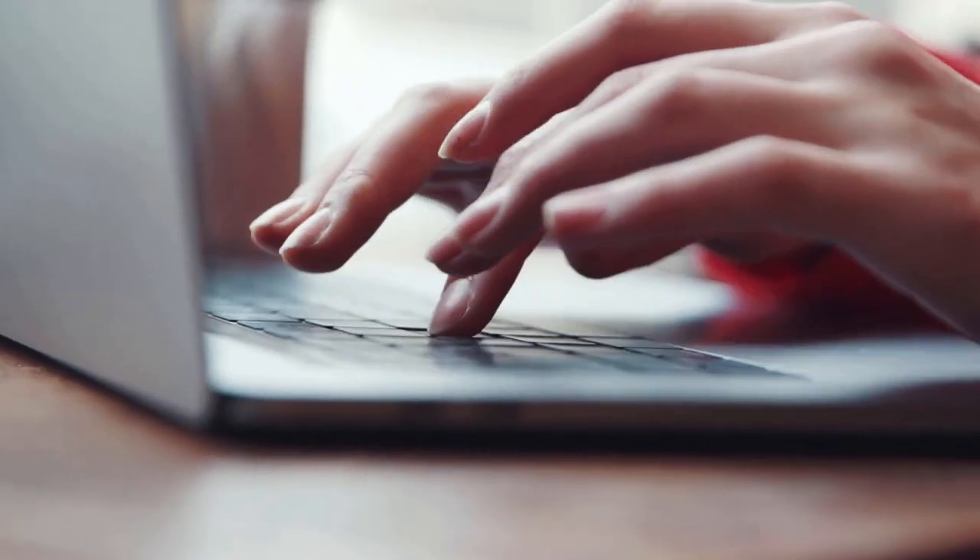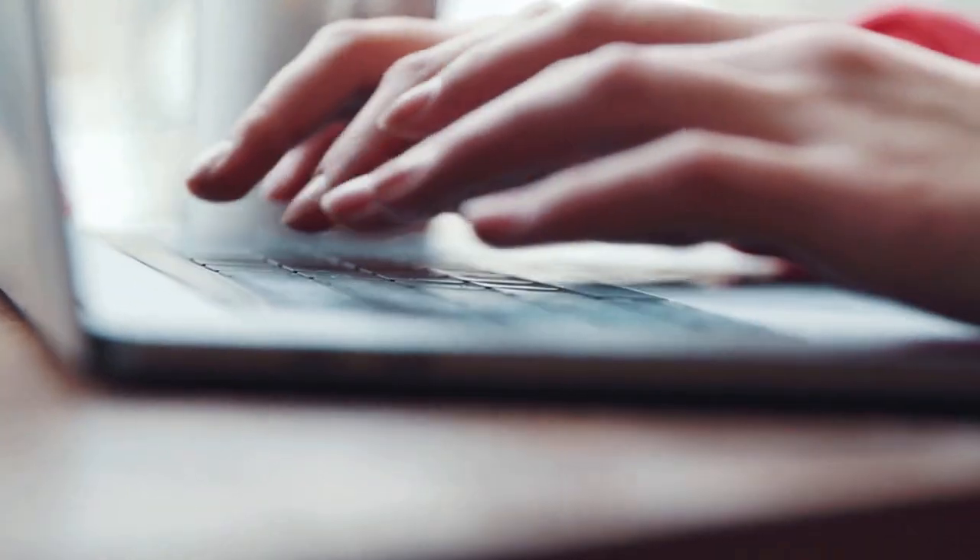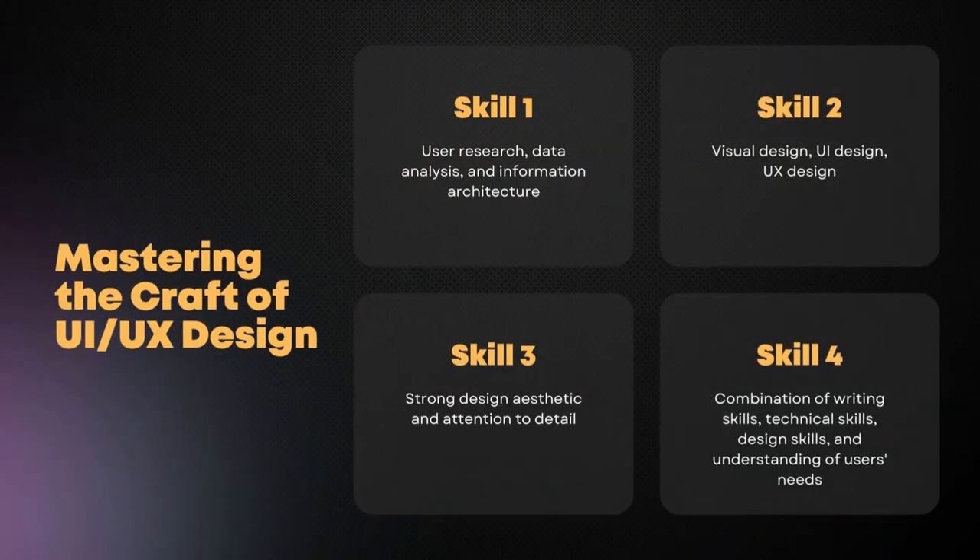They go hand in hand. In addition to technical skills, it's also important to develop a strong design aesthetic and an eye for detail. This will help you create solutions that are not only functional but also visually pleasing. And don't forget writing skills — these are also important for UI UX designers. Mastering the craft of UI UX design requires a combination of technical skills, design skills, and a deep understanding of the needs of users.